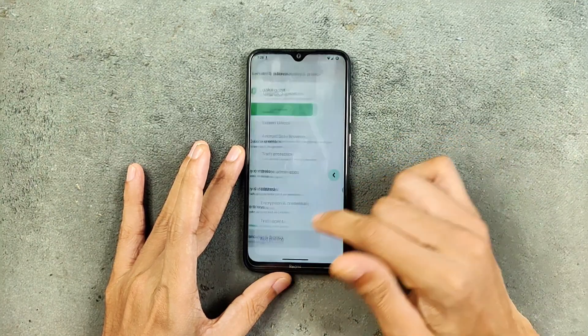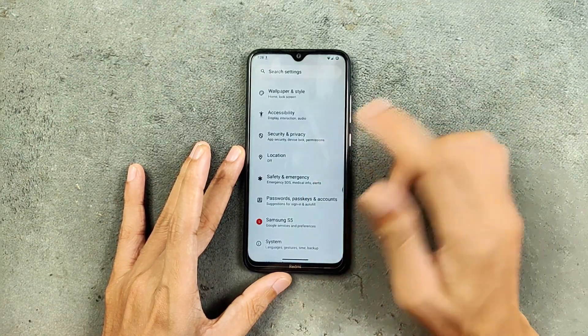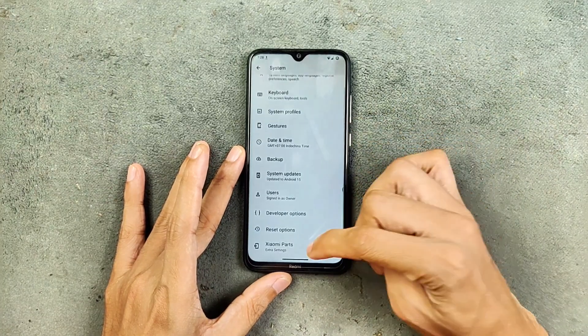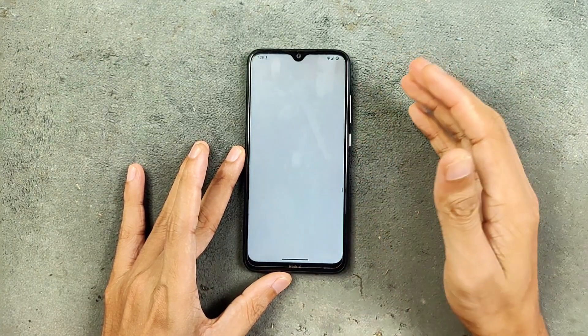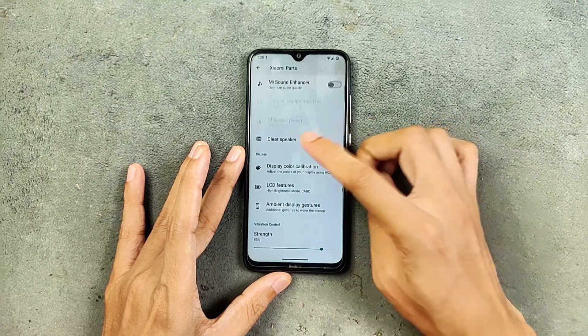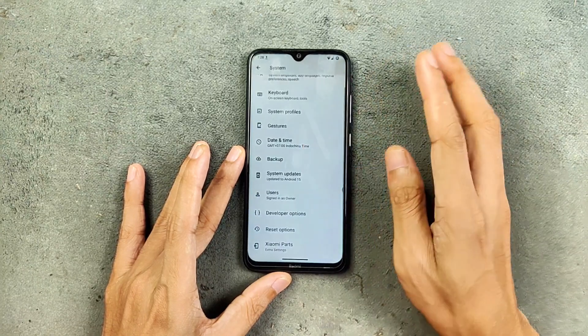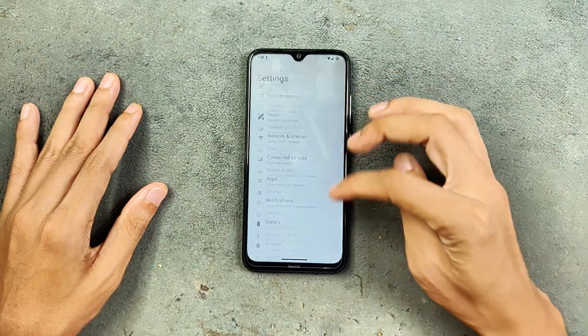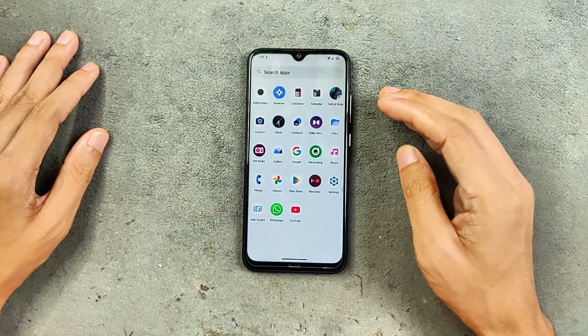In more security options, we do get Trust and anti-theft protection, so all those features are also available. Location is working well, no issue. In the system settings, we do get Xiaomi Parts option — if you want to calibrate your display settings you can do that from here. Clear speaker is also available. That's all about settings.